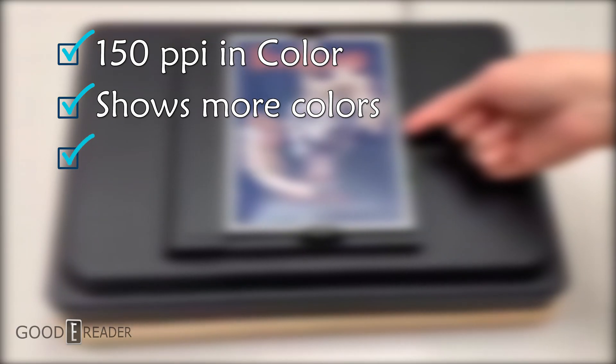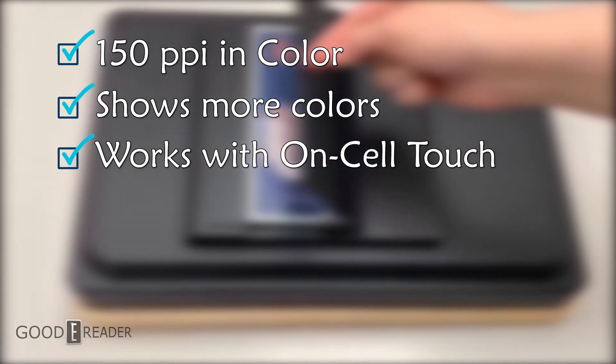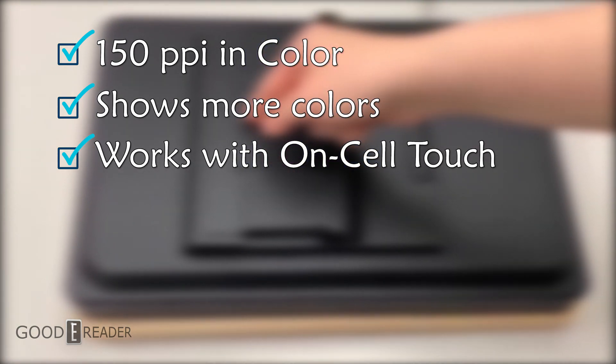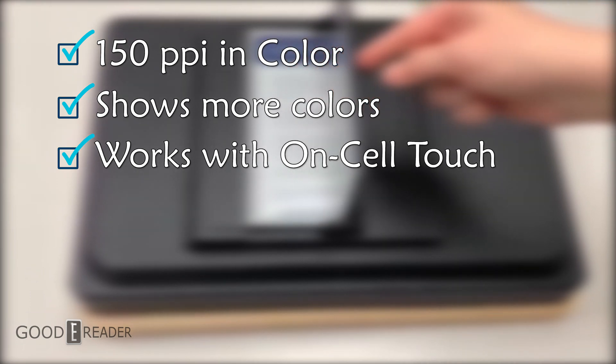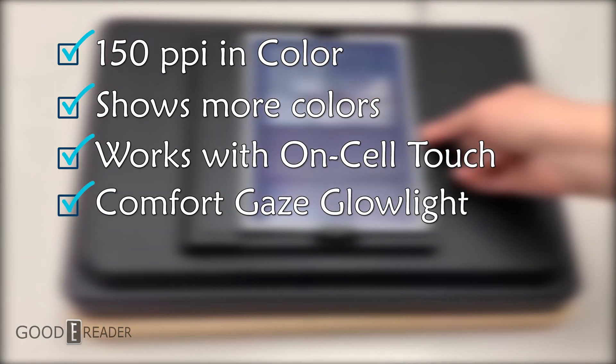Kaleido 3 is fully compatible with e-Ink's on-cell touch, which combines the touch panel and the display panel into a single unit, thus shortening the stack. It also has an improved glow light called Comfort Gaze that has better tuned colors.